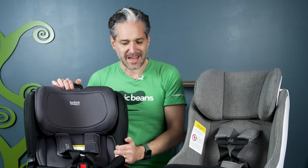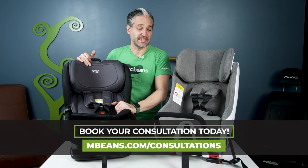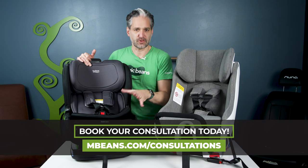The Britax Poplar is brand new — it came out at the end of 2023, made in the USA by Britax. Three reasons why the Poplar is amazing: number one, it goes rear-facing to 50 pounds; number two, it's 17 inches wide; and number three, it is super easy to install.